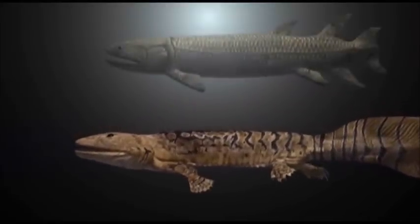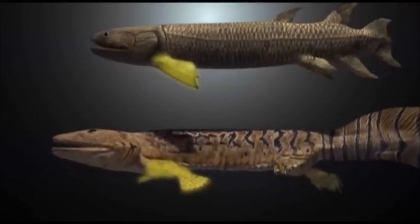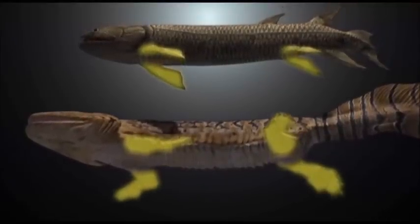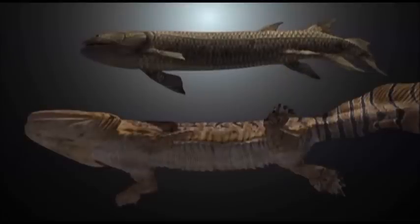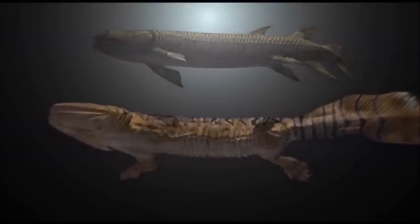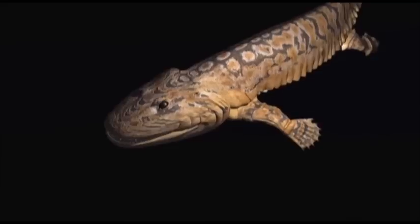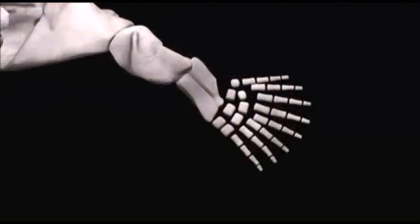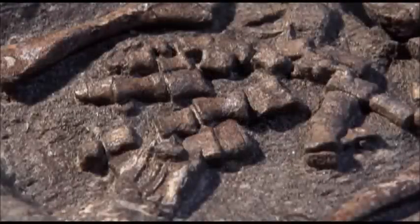It evolved from fish that made their way into fresh water and could breathe air when they had to for survival. But where the earlier fish had fins, it developed limbs. It was a strange creature, about a metre or three feet long. Until now, the fossil evidence had only ever revealed creatures with five fingers.